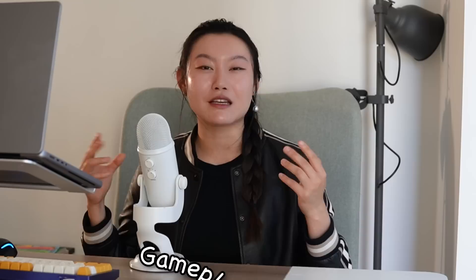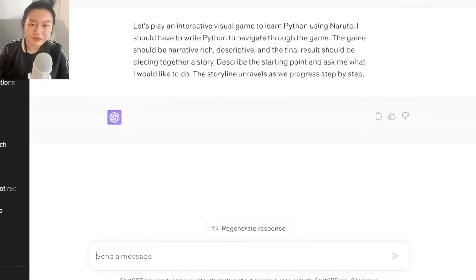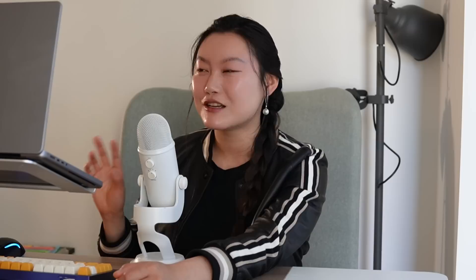My favorite ChatGPT self-study tip is definitely what is called the gameplay prompt. Pulling out ChatGPT, I'm going to copy in a prompt. It's called: let's play an interactive visual game to learn Python using Naruto, because it's my favorite anime. I should have to write Python to navigate through the game. So as you can probably tell by the prompt, it's a way of learning Python coding using Naruto — so much more entertaining than your traditional way of doing it, and it's interactive.